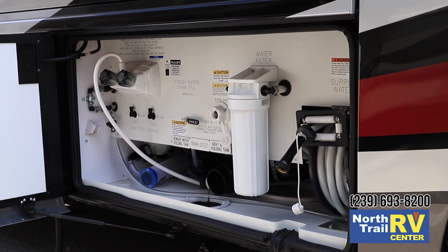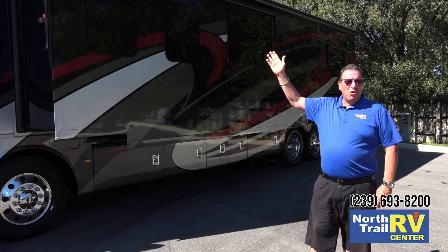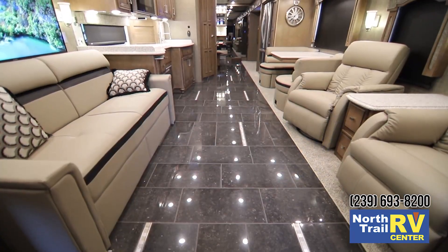The water compartment, electrical, and batteries are all here on the driver's side. There's also a one-piece molded fiberglass roof for quality and longevity.